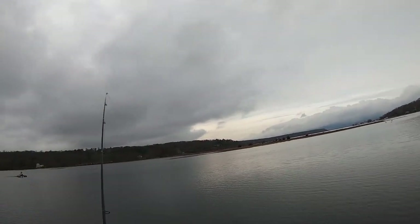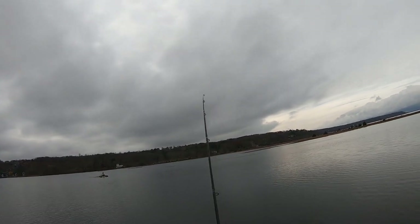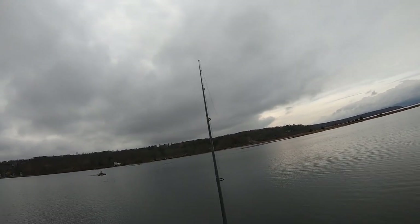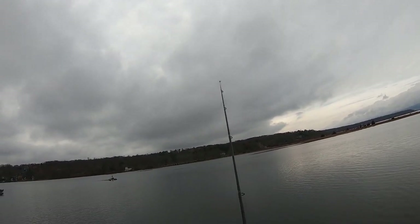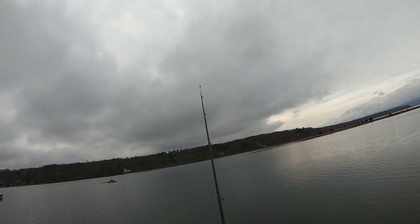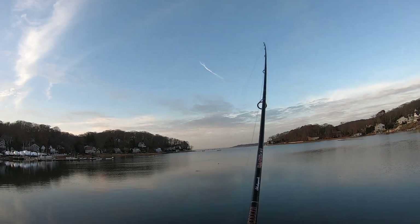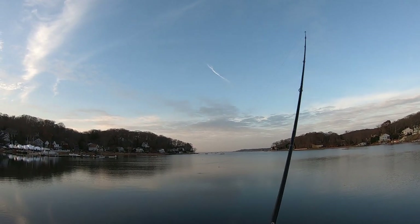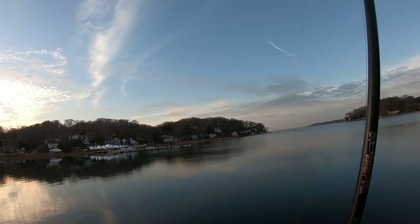I'm actually seeing birds blitzing all over here, and that doesn't necessarily mean it's bass. But I thought the bass moved out of here 10-12 days ago. Alright, it's about 3:15 — kind of in that magic hour right before sunset where the herring bite is usually best. Let's see how we do.